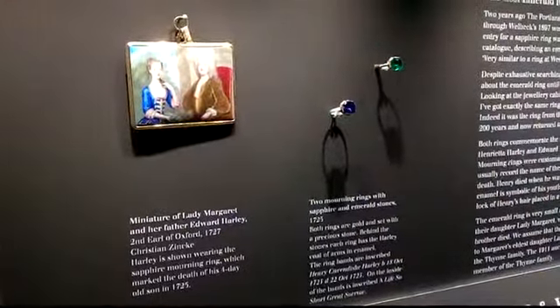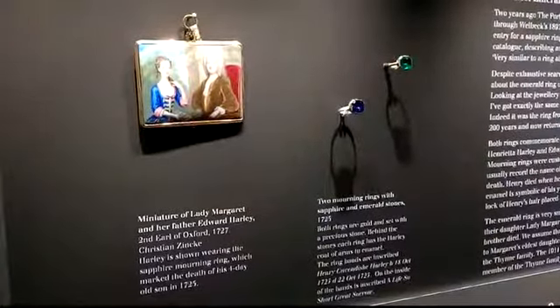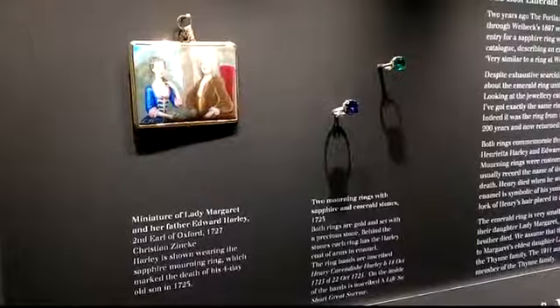It's so tiny — you can imagine it fitting on a child's finger. And she was 10 at the time. These rings haven't been together, we think, for over 200 years. It's absolutely extraordinary that JAR spotted it and had the partner ring in his own collection.